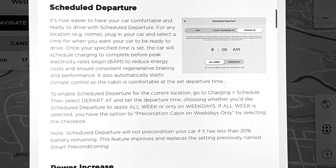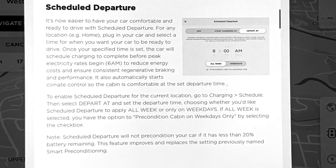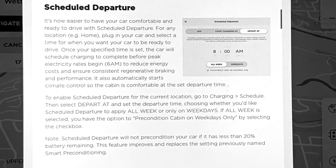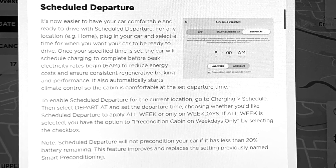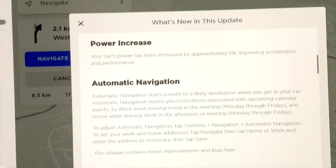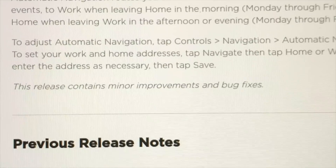Scheduled departure allows you to schedule a time of day that you would normally leave home. It'll make sure the battery is warmed up, the car is warmed up, and the charging will complete just before your departure with the car at a lovely comfortable temperature. Then we have a power increase — allegedly 5% across the board. We're going to test that out. Automatic navigation will automatically pick up addresses from your calendar or route you to work when leaving home, or home when leaving work — useful if traffic is bad. And there are minor improvements and bug fixes as well.